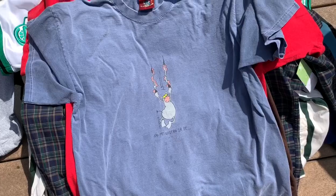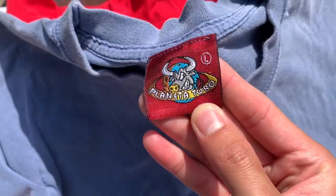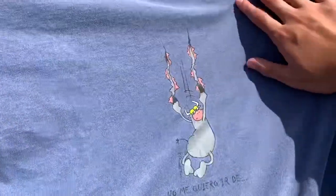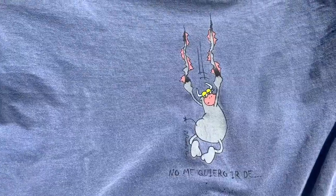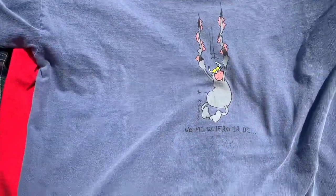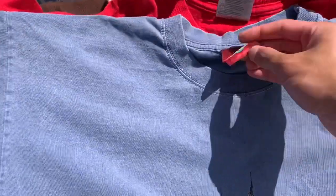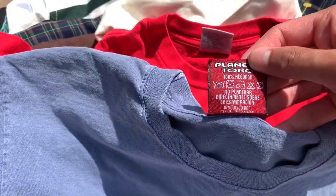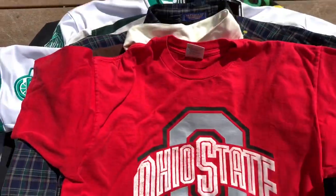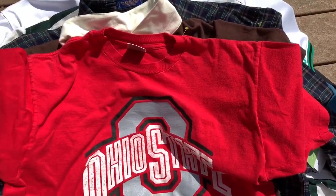Next we've got this super sick t-shirt — I have no idea what it is. It's on a 'Planeta Toro' tag, so it's like Spanish. It has a little cow or bull or something, it says 'No Me Quiero' something, and it's by some artist I can't really read. It's on a cyan slate color. This shirt was five bucks and the Dale Earnhardt was four bucks.